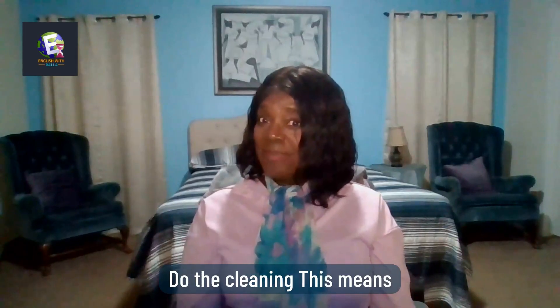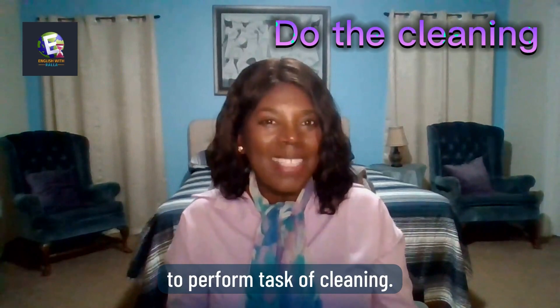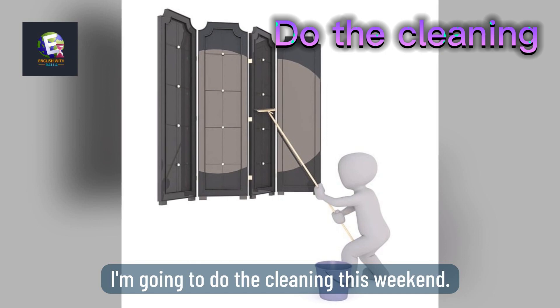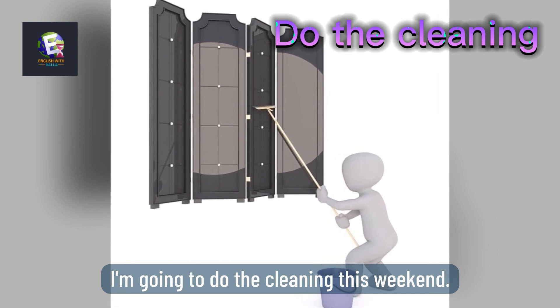Do the cleaning means to perform tasks of cleaning. Here is an example: I'm going to do the cleaning this weekend.